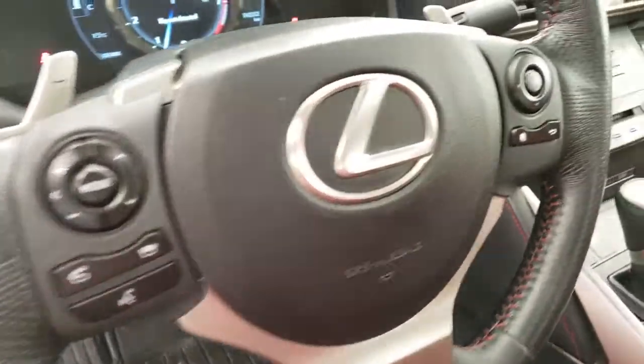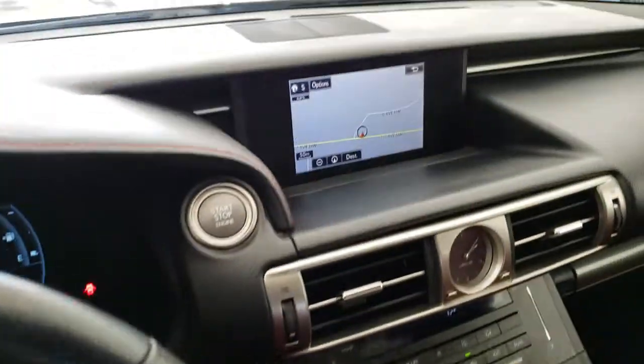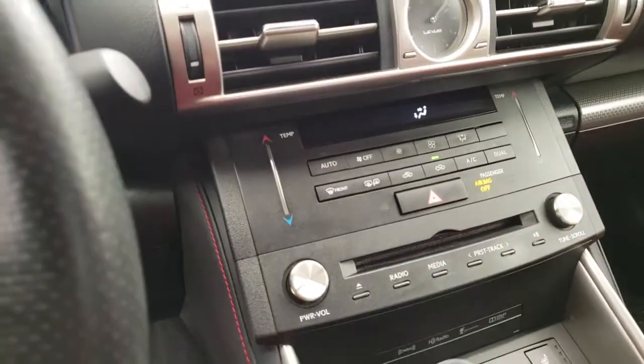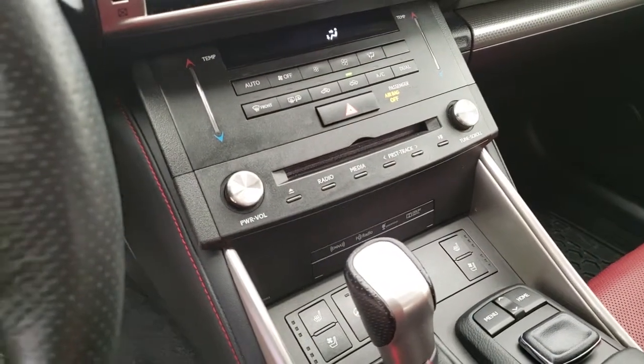Hands-free controls, multimedia display with navigation and backup camera, dual zone climate control, and Lexus premium audio system.